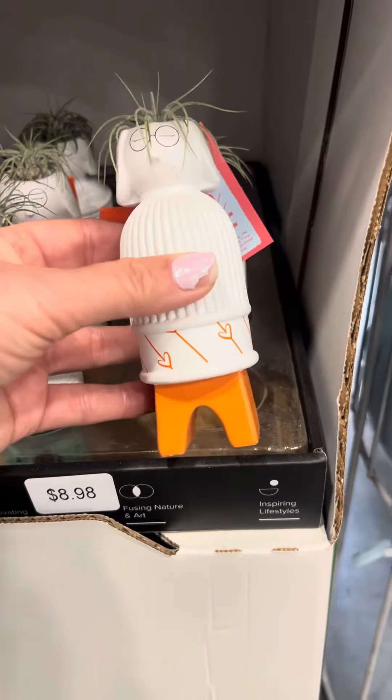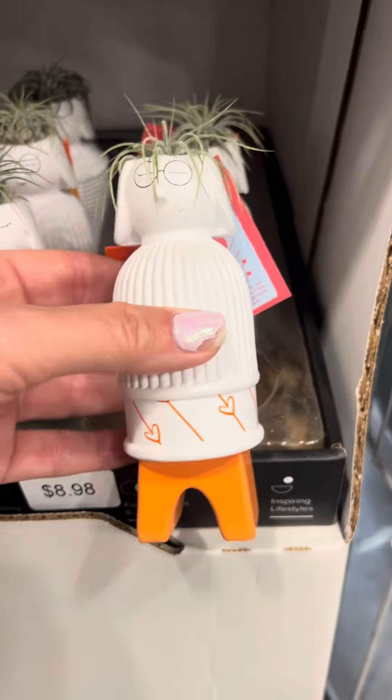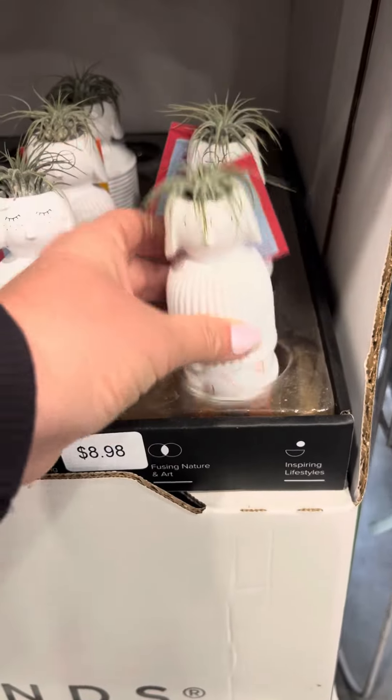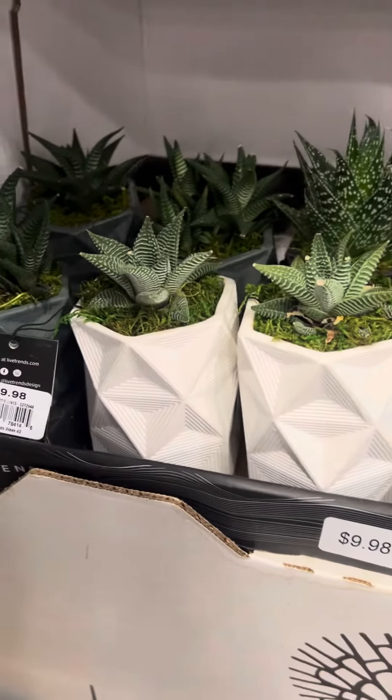And then this one — what's this one? Orange! I could almost give that one away as a Valentine's gift. Really cute. $9.98.